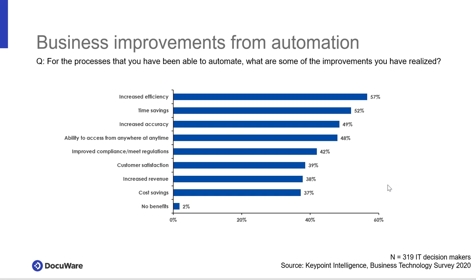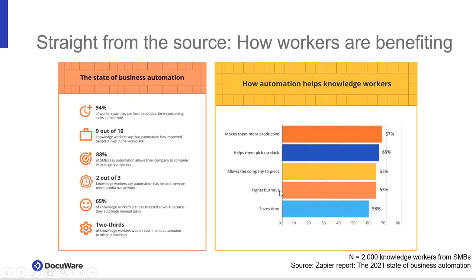Here's a Zapier survey about where workers benefit. Nine out of ten surveyed workers indicated that workflow improved their lives in the workplace. 88% believe it made them more competitive than larger competitors. Two out of three believe it would help them be more productive in their businesses. People are believing in this and realizing true benefits. Automation allows companies to pivot, be more flexible, be more nimble — workers themselves are finding real benefits in using the platform.